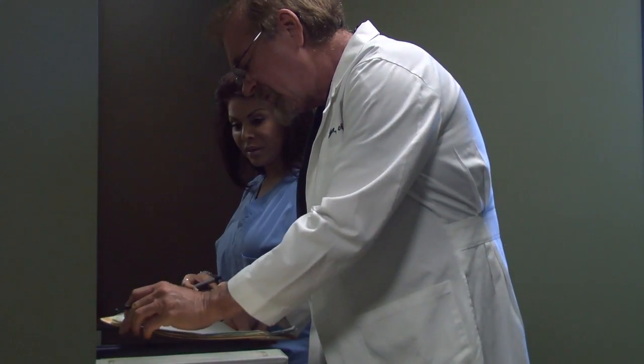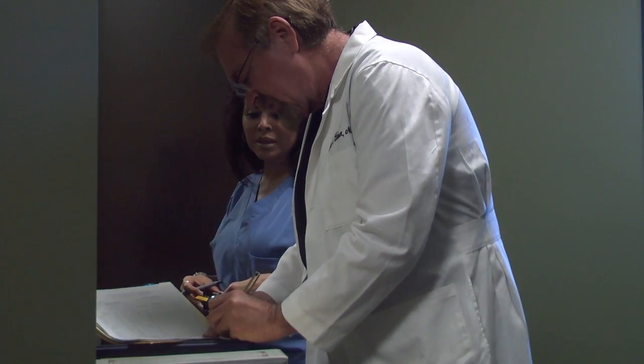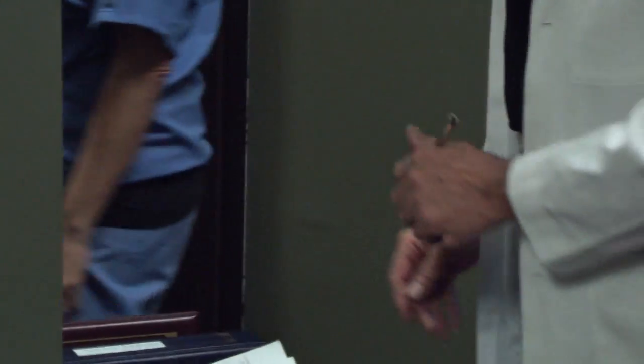His complaint was that he had droopy eyelids, he had bags underneath his eyes, and he was always being referred to as looking tired. He wanted to know what we could do to help alleviate that and make it better. So we discussed the blepharoplasty with him and he felt like that was an ideal surgery for him.